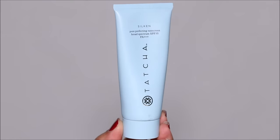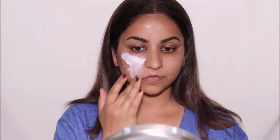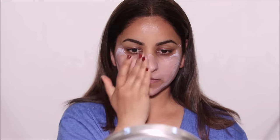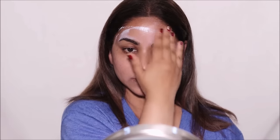Rather than using a primer and then a sunscreen, I'm going to be using a two-in-one product. This is the Tatcha Silken Pore Perfecting Sunscreen, which has an SPF of 35. I know it looks a little crazy now but this gets absorbed into the skin pretty quickly, and this sunscreen doesn't give you that white cast. This cream also smooths out all the pores on the face, giving you a silky matte finish so whatever you apply on top will glide on smoothly.